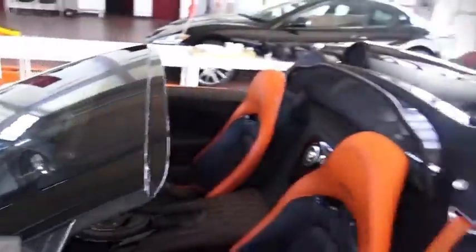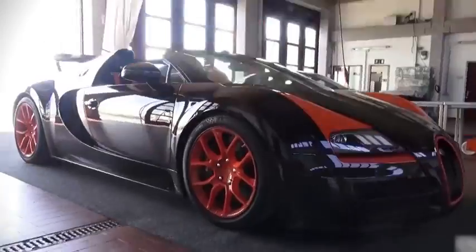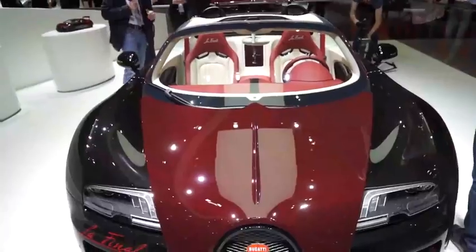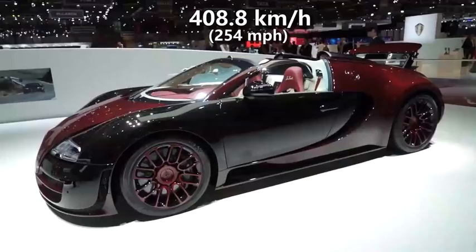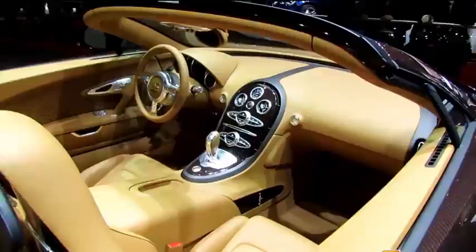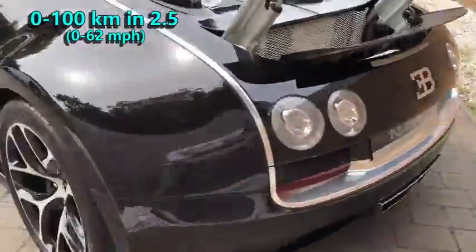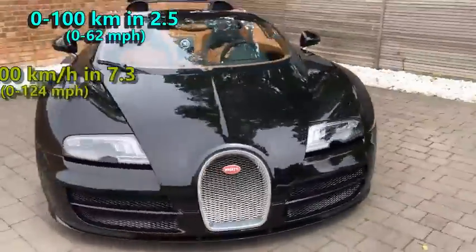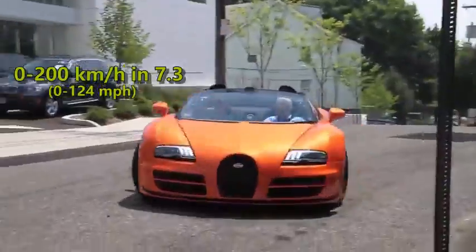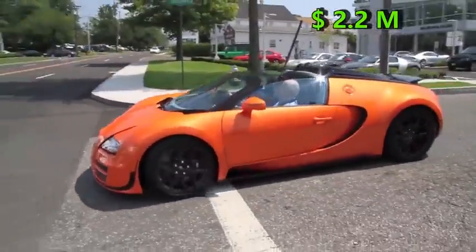In 2013, a Bugatti Veyron Grand Sport Vitesse, driven at the same private test track of Volkswagen, became the fastest open-top sports car with a top speed of 408.8 kmph. It is just as good as its brother at acceleration, sprinting to 100 kmph in 2.5 seconds and to 200 in 7.3 seconds. However, with a price tag of 2.2 million dollars, it is way more expensive.